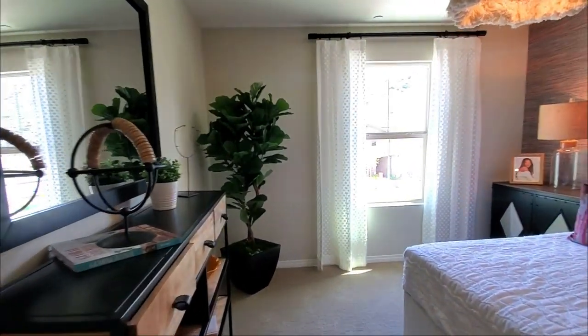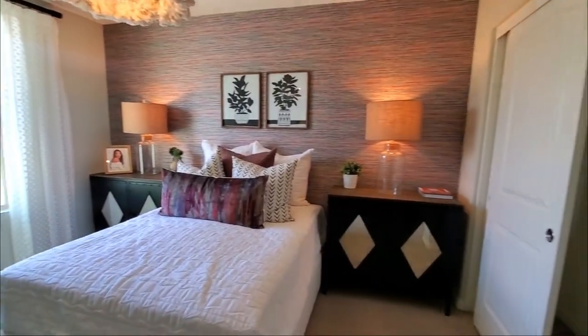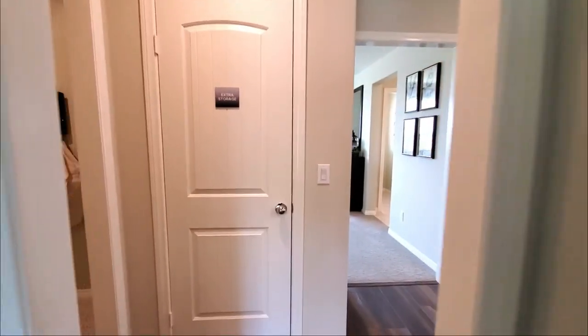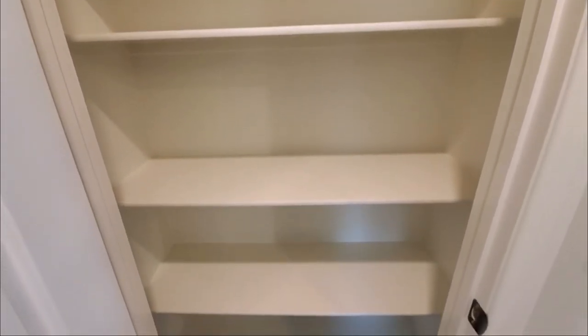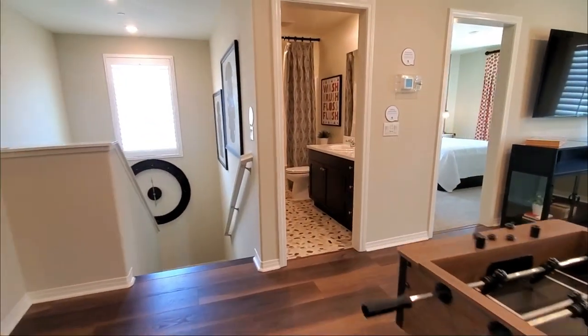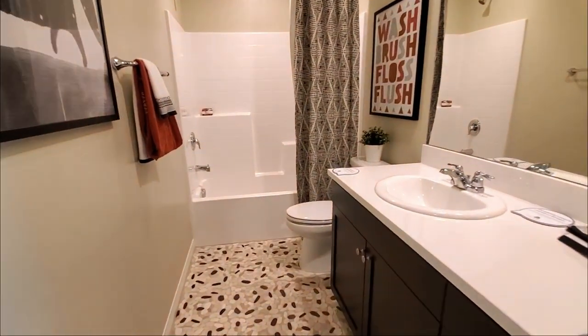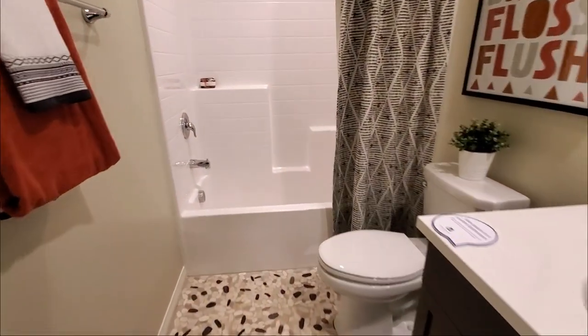The second bedroom is carpeted, has a window with views of the front yard and a closet. In the hallway, there's a linen closet right next to the laundry room. If you have a friend who loves model house tours, please share this video with them. And if you want to search for new homes like this, I'll put a link in the description below. The guest bathroom has a sink and cabinets. It also has a toilet and a shower in the bathtub.